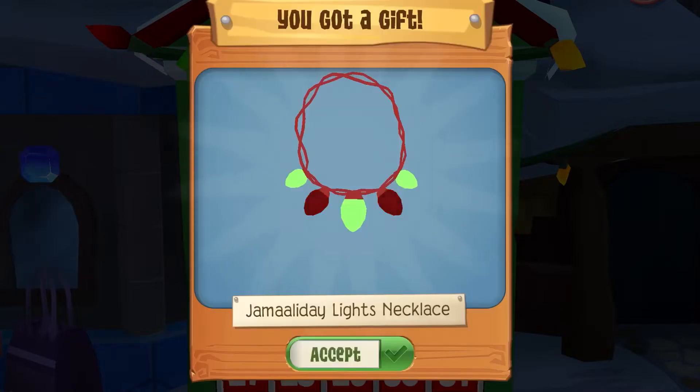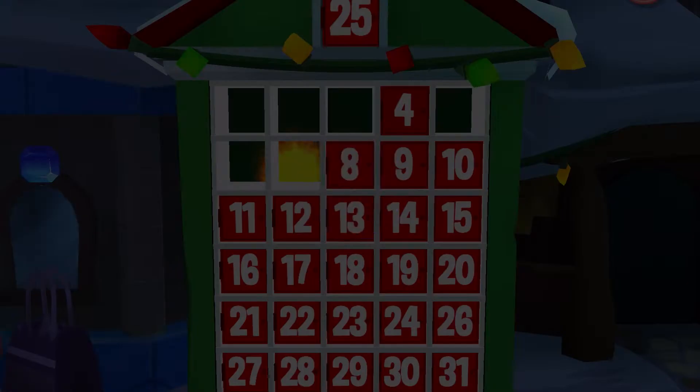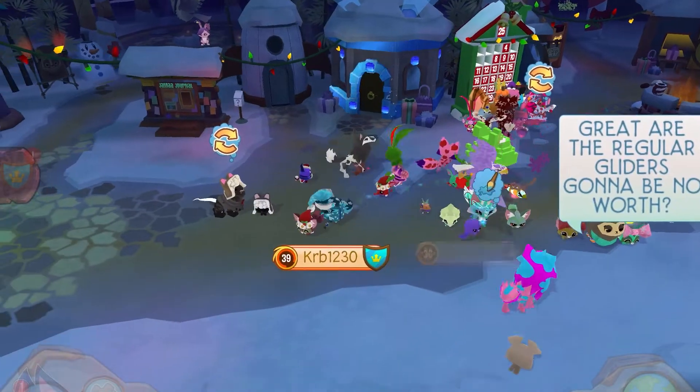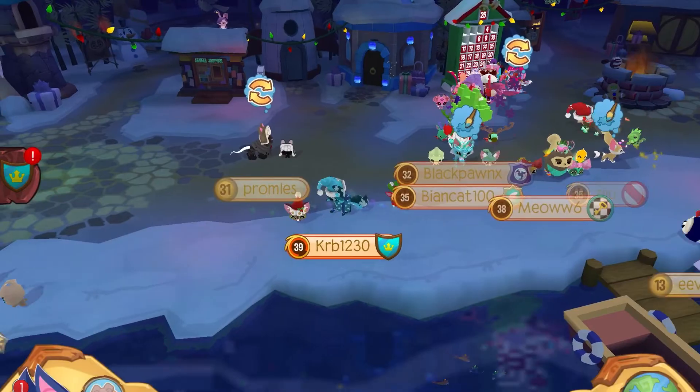Now I'm just gonna open my presents real fast to show you what you could get. Now let's go check out the sugar glider at Claws and Paws, because I also need to get it.